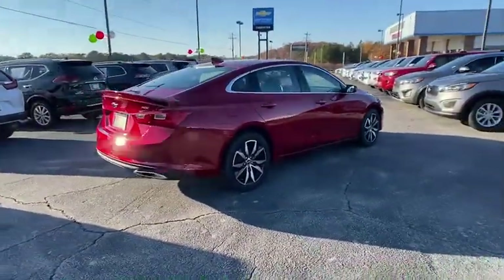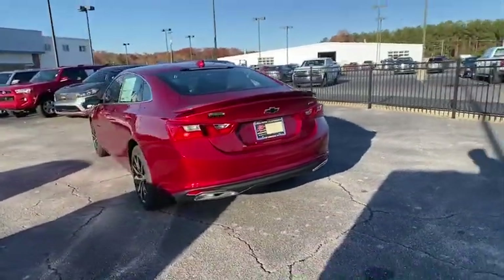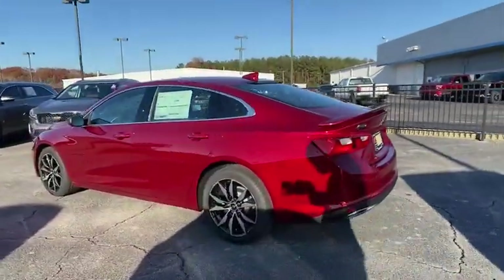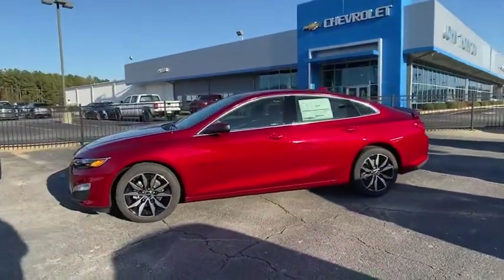Traction control, dual airbags, power steering, four-wheel disc brakes, floor mats, aluminum wheels, center armrest, rear window defroster, power windows, security system, electronic stability control.